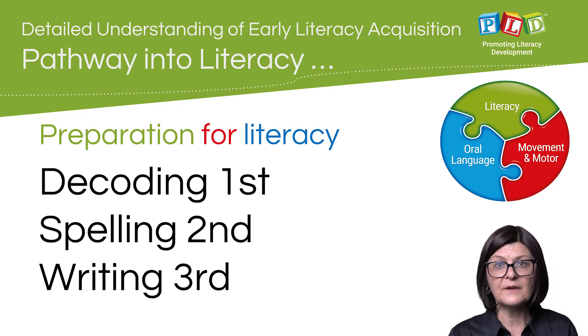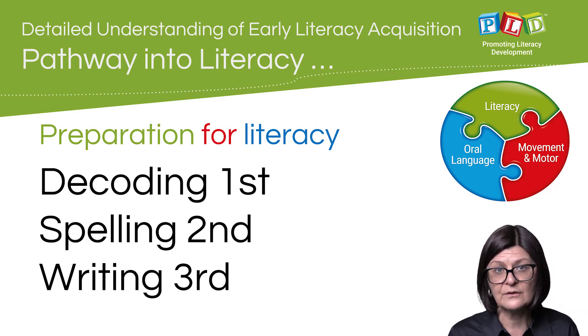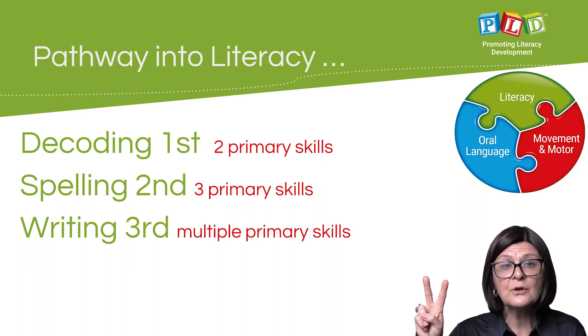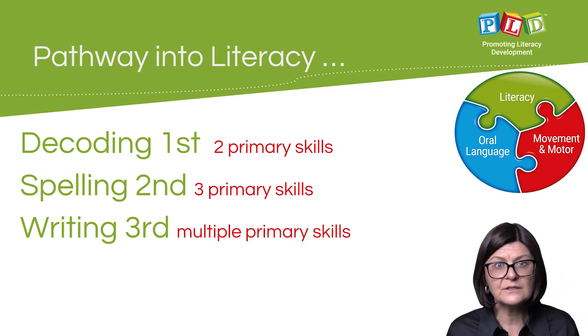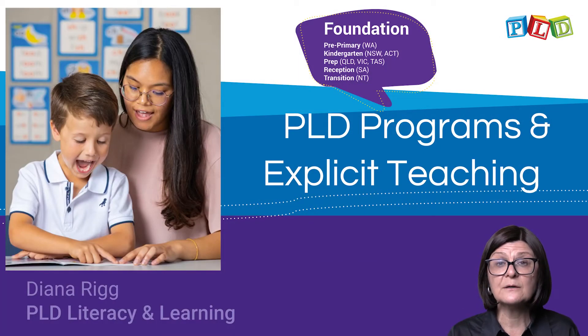The literacy pathway begins with the teaching of pre-CVC skills, then students merge into decoding first, spelling second, and writing third. There are two primary skills that facilitate decoding, three primary skills that facilitate spelling, and a range of skills that facilitate writing. The course explains the PLD programs and how to deliver explicit, targeted, short, snappy teaching.